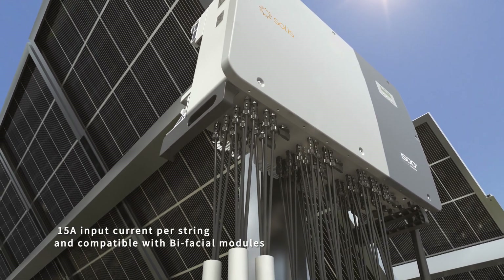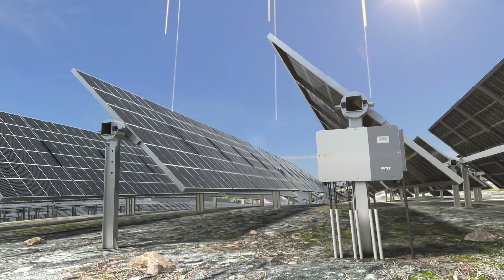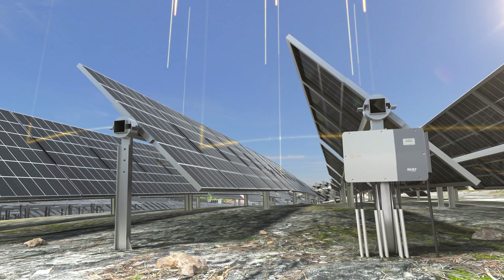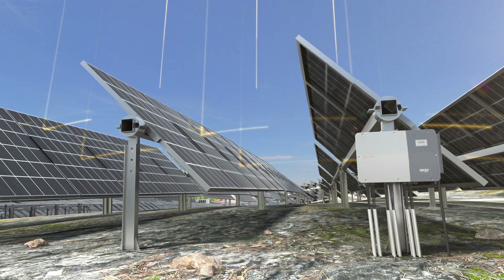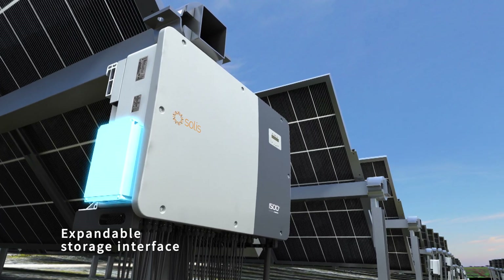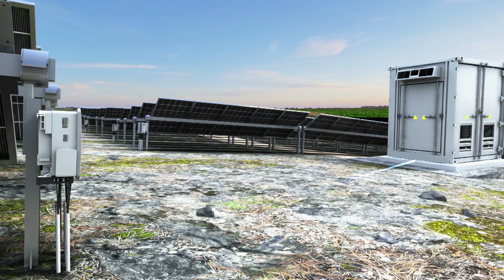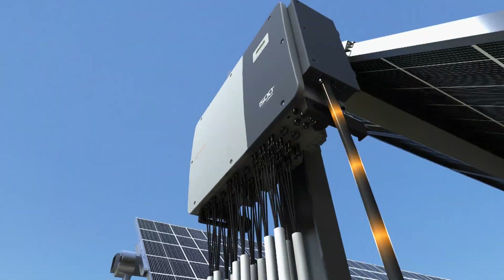The Solis 255K inverter with 15-ampere input current per string and high-precision multi-MPPT can avoid the impact of bifacial mismatch and maximize the benefits of bifacial modules. Solis 255K also has an expandable storage interface to accommodate peak shaving and valley filling, smoothing loads and reducing overall power supply cost.